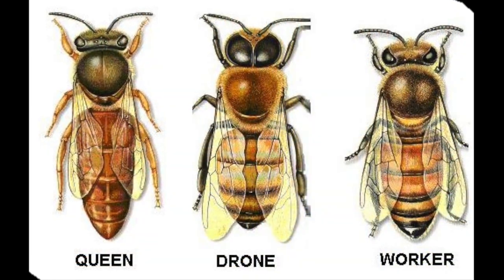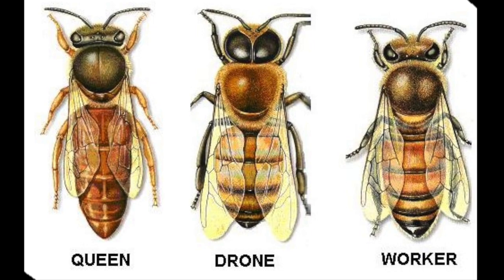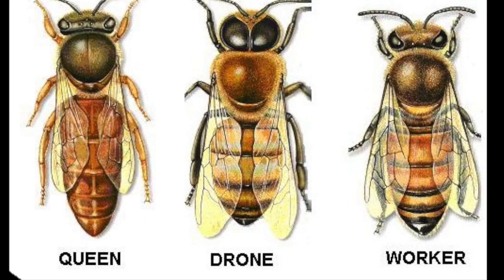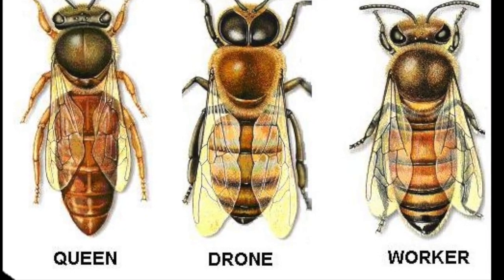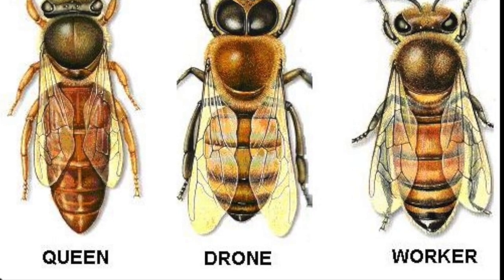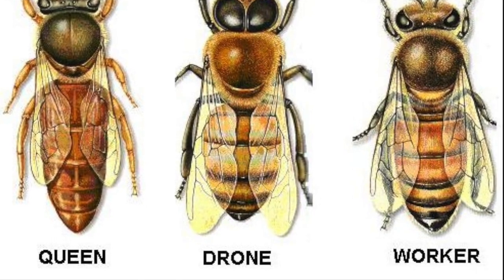There are three main kinds of bees within the colony and each one has their own specific job. The three main kinds of bees are the queen bee, drone bees, and worker bees.